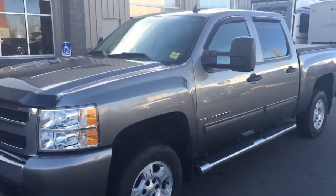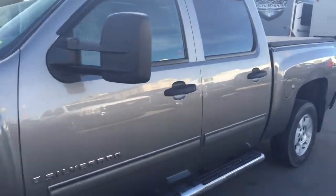Welcome to Davis Chevrolet. This is a pre-owned 2009 Chevrolet Silverado in the colour Silver.